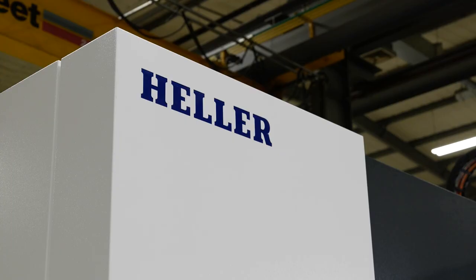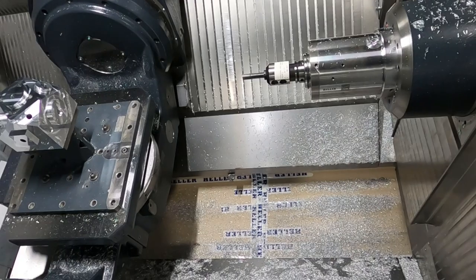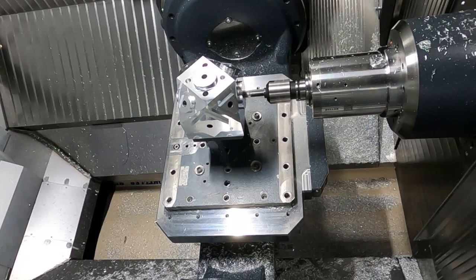I've worked for Heller for 34 years and I know that the name Heller spells out quality, reliability, and accuracy — these machines are the best in the world. My name is above the door when every single one of these machines goes out. We are producing machines now which is a five-axis machine for the price of a four-axis machine, so why would you not buy one?